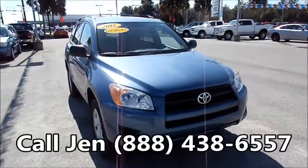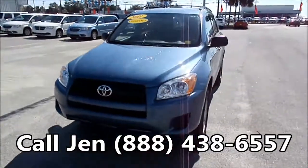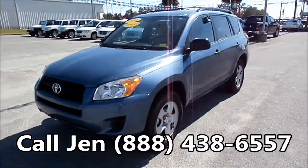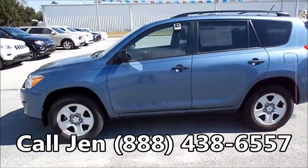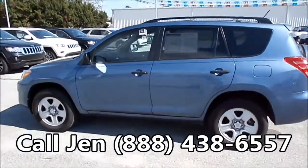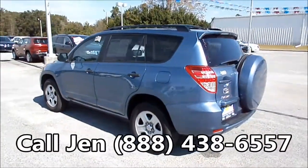Hello again, it's Jen here with Sunbelt Chrysler Jeep Dodge Ram in Lake City, Florida, and right now we're looking at a 2011 Toyota RAV4. I'd just like to tell you a little bit about our website real quick — it's SunbeltChryslerJeepDodge.com. You can go there and view our entire inventory, get the free Carfax, all the details for this vehicle, and see some pictures.